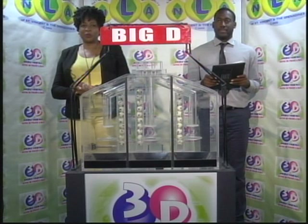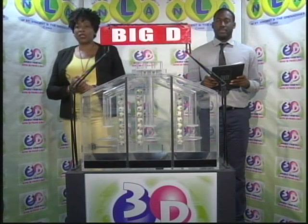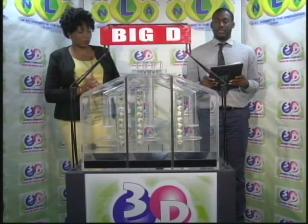Good evening and welcome to the National Lottery's 3D Daily Numbers Draw. We are about to select this evening's winning numbers under the supervision of the auditing firm of BDO, represented by Mr. Germani Thomas. All eligible tickets should be dated the 15th of March 2019, our draw number 10603.